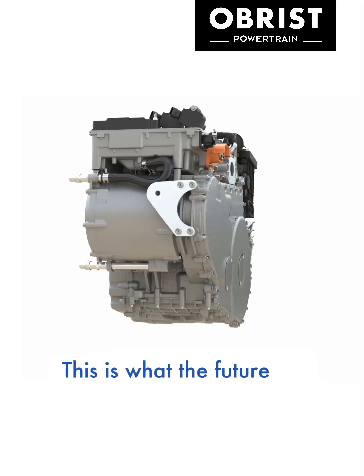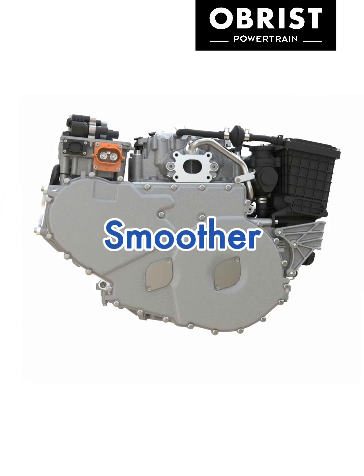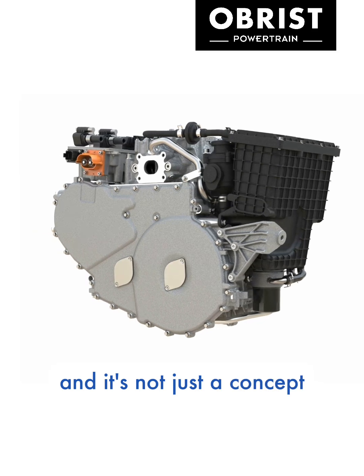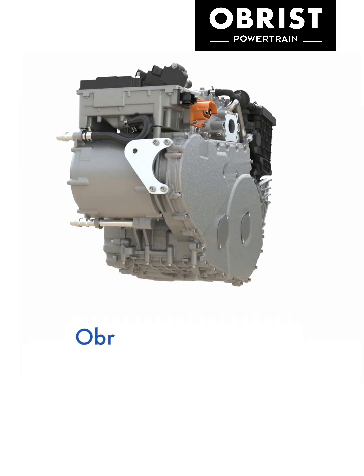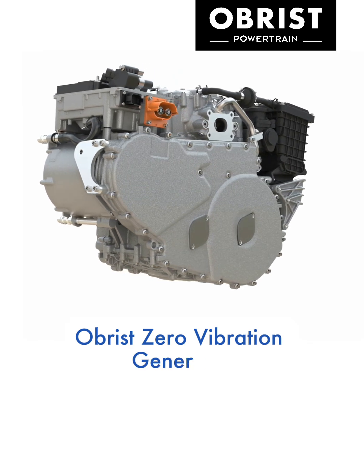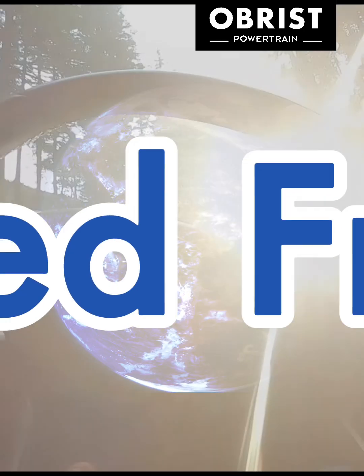This is what the future of range extenders looks like — smaller, smoother, smarter. And it's not just a concept; it's ready for mass production. Stay tuned for updates to come about the Obrist Zero Vibration Generator, the next generation of range extenders. Unlimited range. Unlimited freedom.